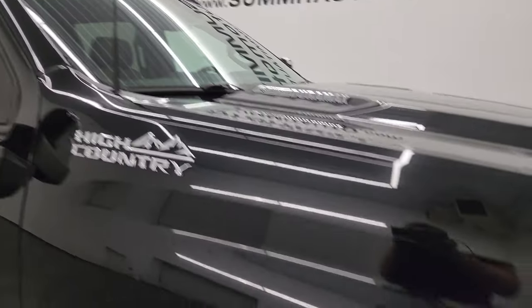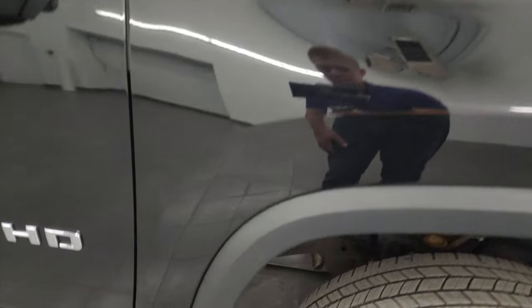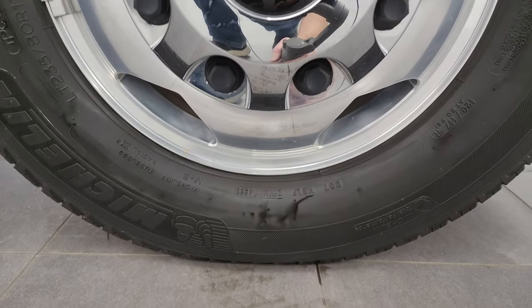Cab lights up top. Passenger side front fender - no major dents or dings on there. And the passenger side front wheel - no major scuffs or scrapes, looks really good.